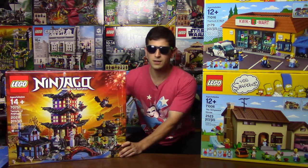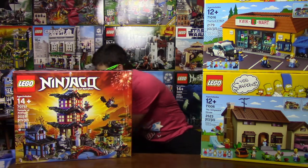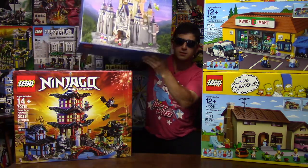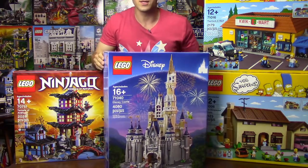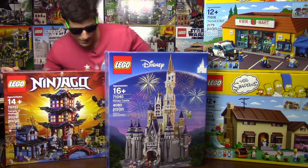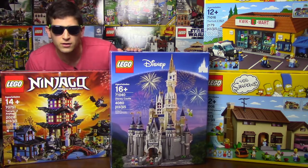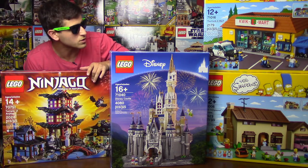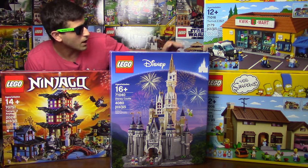The last set I got — just a tiny little side purchase — is the Disney Castle. I'm very excited about this set. It weighs a ton, and it has a huge, beautiful, very glossy box. It's a much glossier finish than the Airjutsu Temple, and the same goes for the Simpsons sets, which also have that glossy kind of finish.